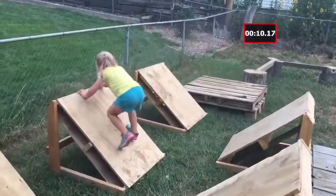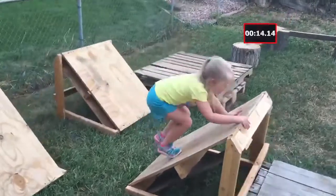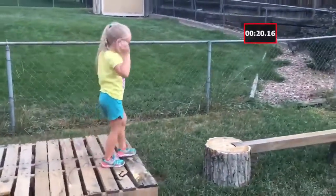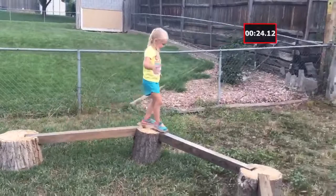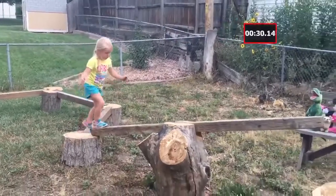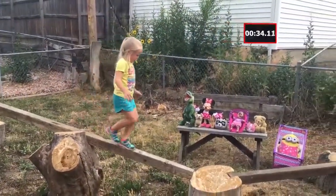She's making short work of the obstacles — onto the fourth one, through to the fifth one, and look at that, no hands! Onto the balance beam, she's pretty familiar with this — no scaredy-cats this time. Now onto a new obstacle: the teeter log. She's got a big crowd here today cheering her on.